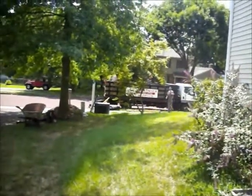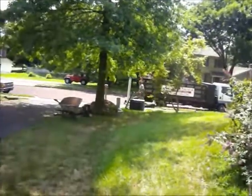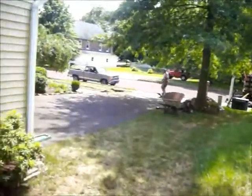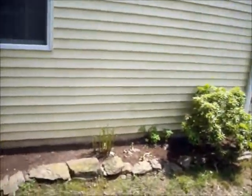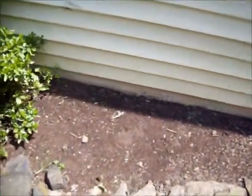Chris Orser Landscaping, 215-249-1236, property in Bucks County, Pennsylvania. The crew is here laying down redstone in the flower beds. The homeowner originally had mulch in these beds and they've removed all the old mulch.